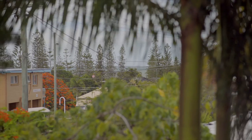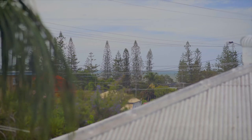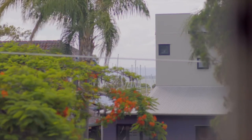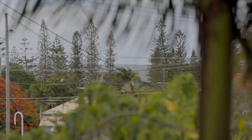Boasting exceptional water views, this home is truly the epitome of a sea change — a low-maintenance, easy to keep home with everything already thought out for you.